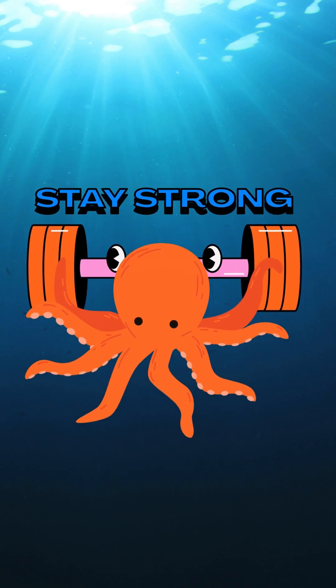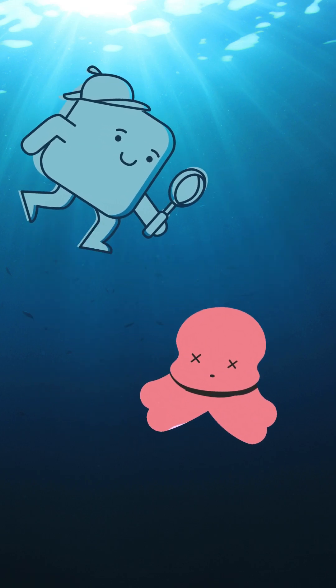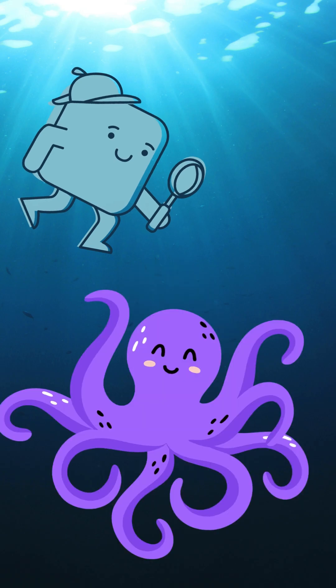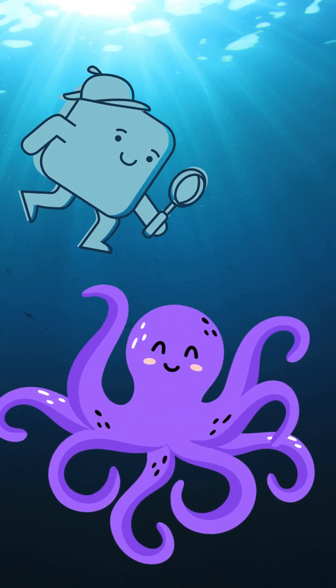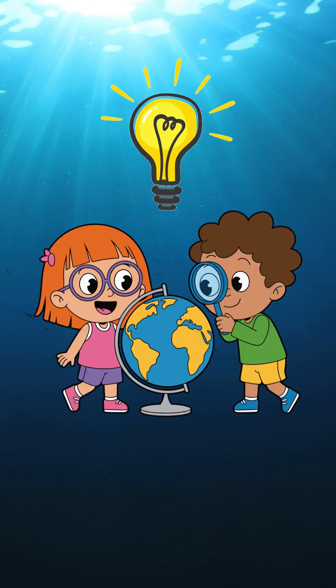This helps octopuses breathe under the deep, dark, cold ocean. So next time you see a picture of an octopus, remember they are not just squishy but are blue-blooded ocean superheroes. Pretty cool, right? Stay curious and keep asking why.